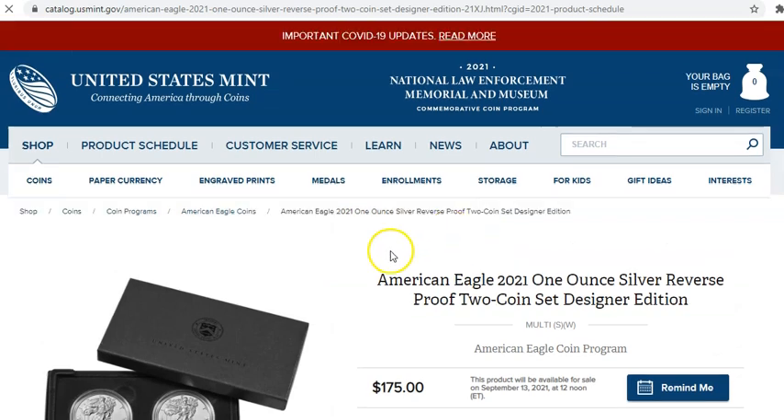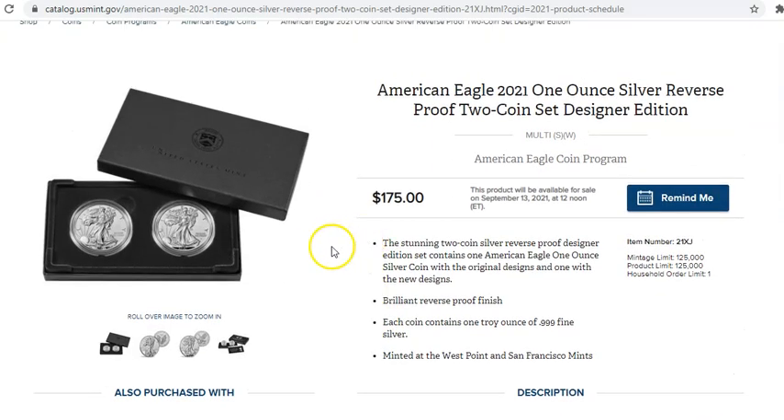Two-coin set. The coins, as you can see right here, are in the box. $175 is what the price is going to be at the time of ordering on September 13th. A pretty cool number to keep etched in your brain: 125,000 mintage. Notice that mintage and product limit are both the same, which means this is a finite product.